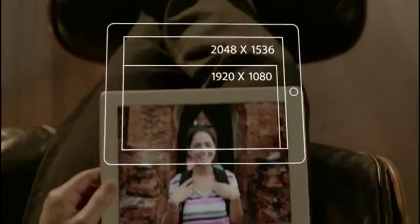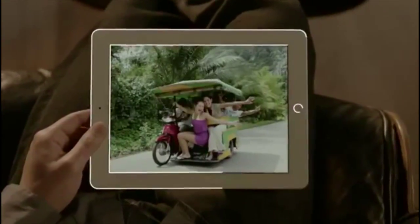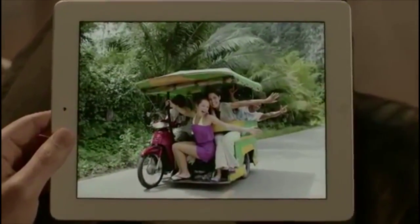We've packed all these pixels into a display that's just 9.7 inches. But engineering it wasn't as simple as just jamming in more pixels. A pixel is made up of red, green, and blue subpixels with a signal telling each one when and how much to light up — that's how colors are created. But when you squeeze four times the pixels into the same space, signals can get crossed, colors become distorted, and images get fuzzy. To solve this, we had to elevate the pixels onto a different plane and separate them from the signals. It's a major breakthrough.